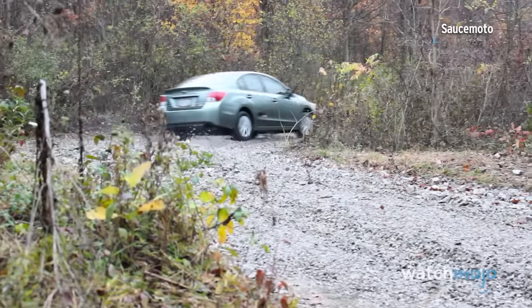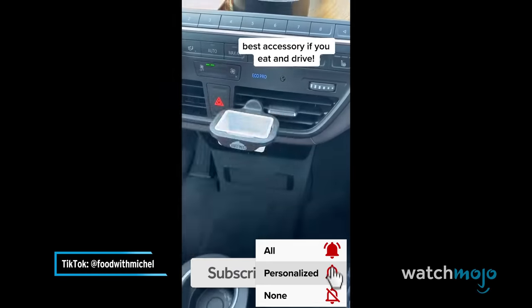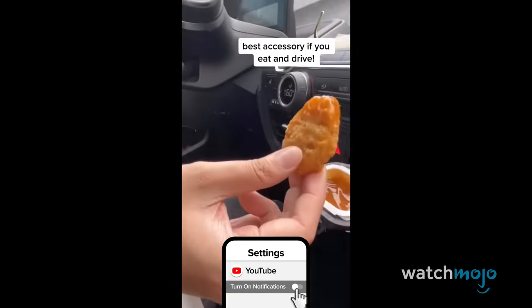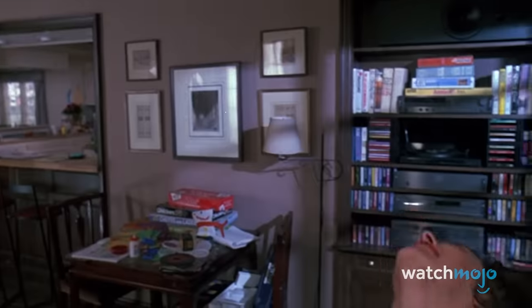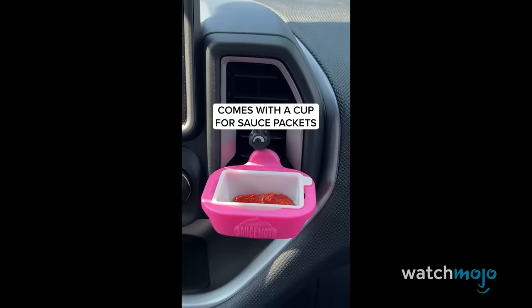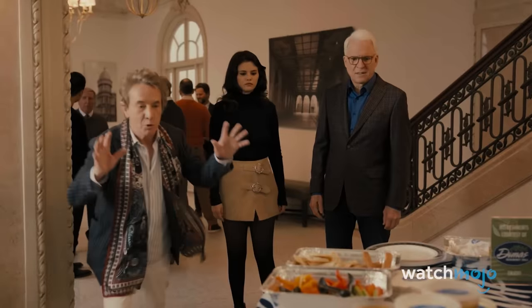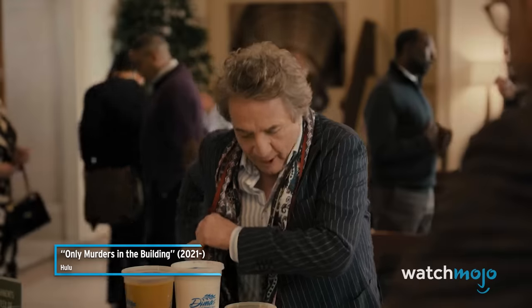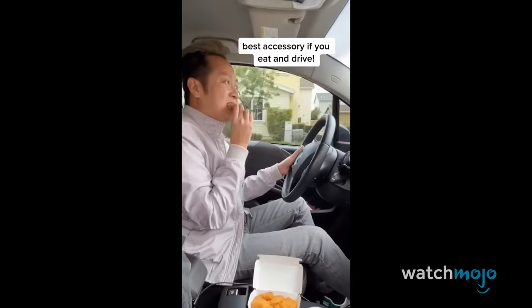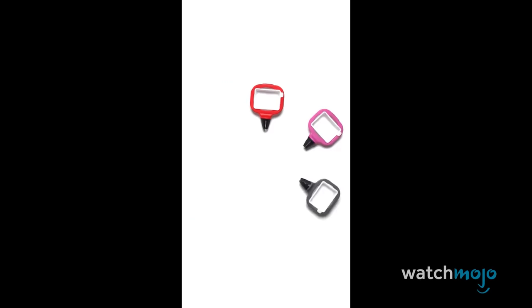You know those gadgets that seem completely stupid and pointless until you actually need them? Well, this is one of those. It's a dip holder for your car — it simply clips into the air vents and allows you to eat lunch in your car without having to sacrifice sauciness. This clever contraption made a name for itself on Shark Tank, then gained notoriety with TikTokers everywhere. If you consider yourself the Oliver Putnam of dips, then you need to get yourself a dip clip. And if you simply can't wait to get your dip fix, you can click our affiliate link in the description now and buy one.